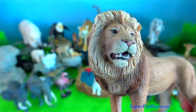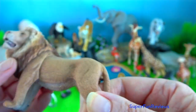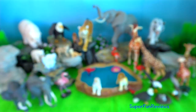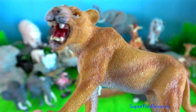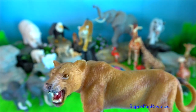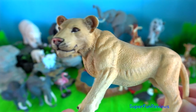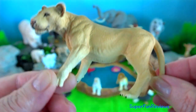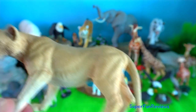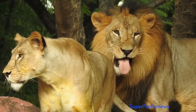Lion. Their claws are made of keratin, which is the same substance as our fingernails and toenails. They consist of lots of layers which eventually break off to reveal an even sharper claw underneath. Lions sharpen their claws by scratching trees to keep them extra pointy. They have five toes on the front paws and four on the back. Measurements taken from a lion's paw print can help us guess how old it is and also if it's a male or female.